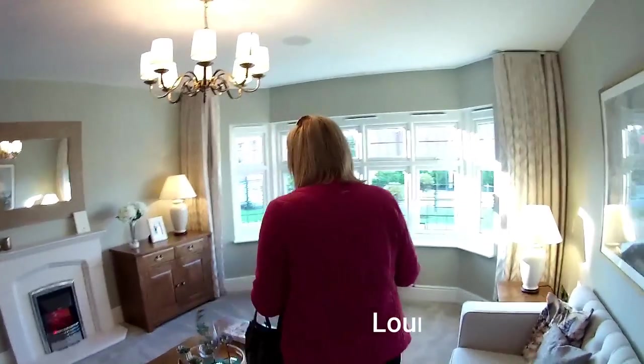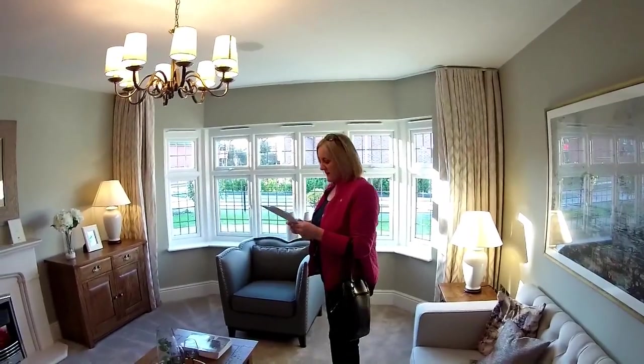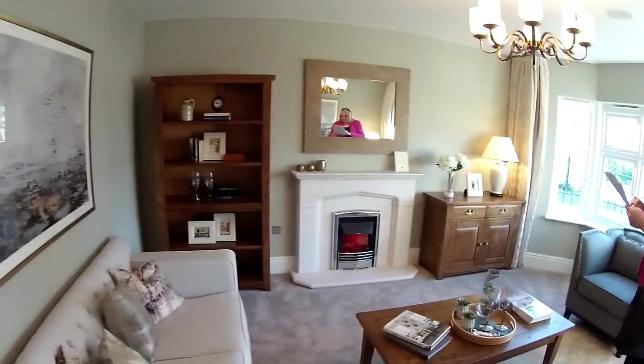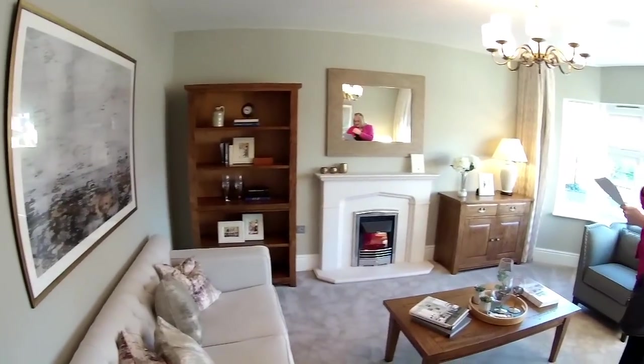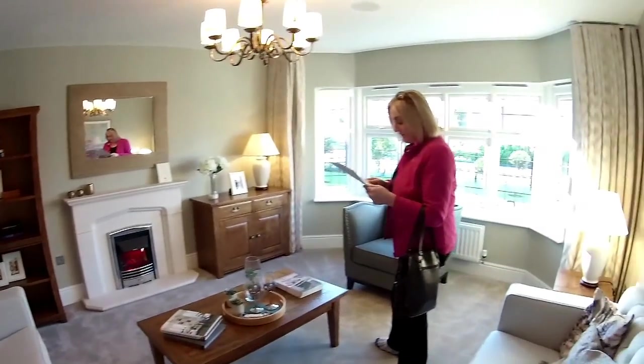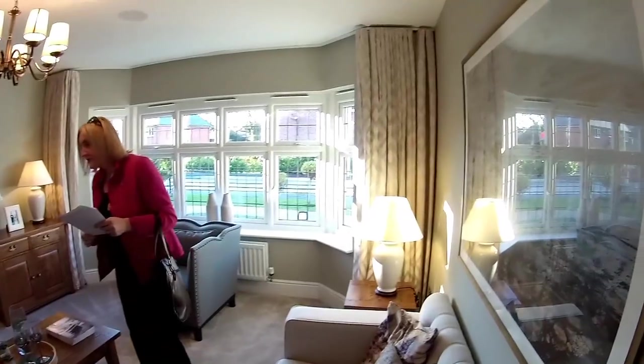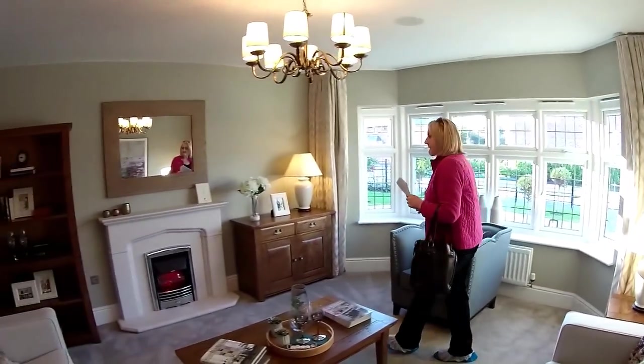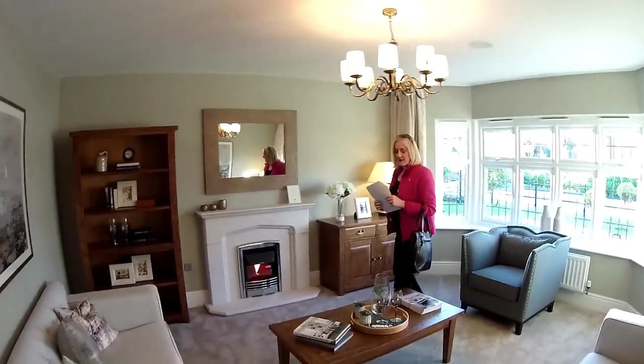Look at that bay window — it's huge. This is lovely, isn't it? Let's look for some dimensions. Four metres eight by four metres three, so that's fifteen foot eleven by fourteen foot two. Beautiful.